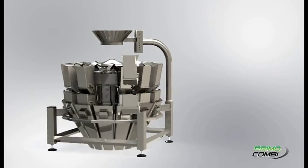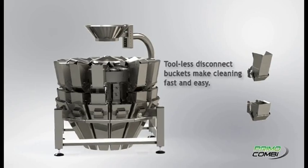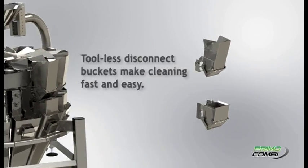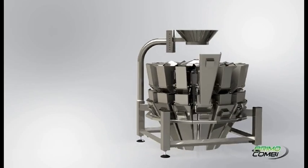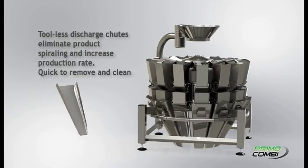Cleaning and sanitation are extremely important in order to ensure product safety. We designed the Primo Combi so that all of its contact parts can be toollessly disconnected within seconds. Our open frame design makes it extremely easy for the operator to access all parts and ensure that the scale is properly cleaned in between changeovers.